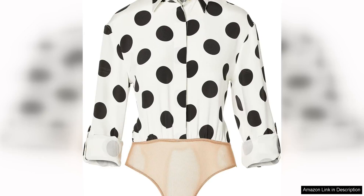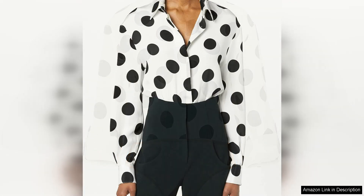The Sergio Hudson Large Polka Dot Body Blouse is a stunning, endearing piece that is sure to turn heads. The long-sleeve blouse features a plunging V-neckline that adds a touch of sexiness to the overall look. The large polka dot pattern is bold and eye-catching, making a statement wherever you go.